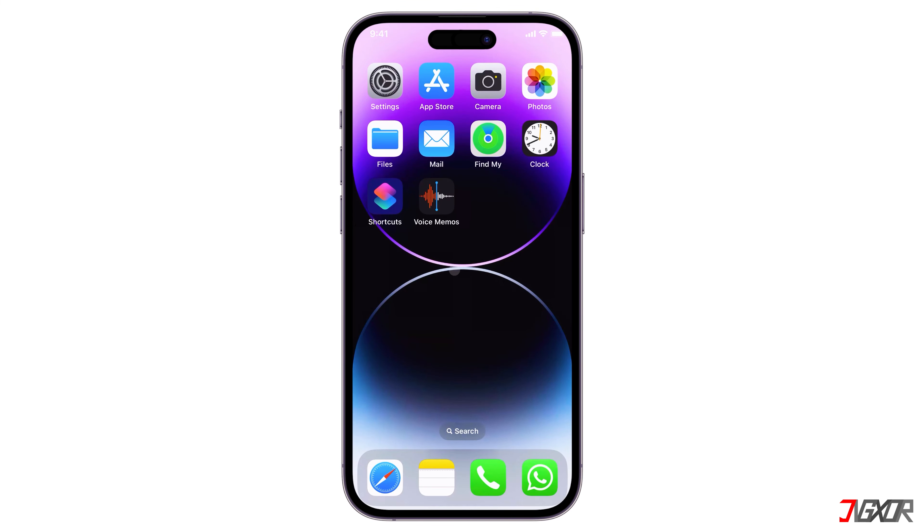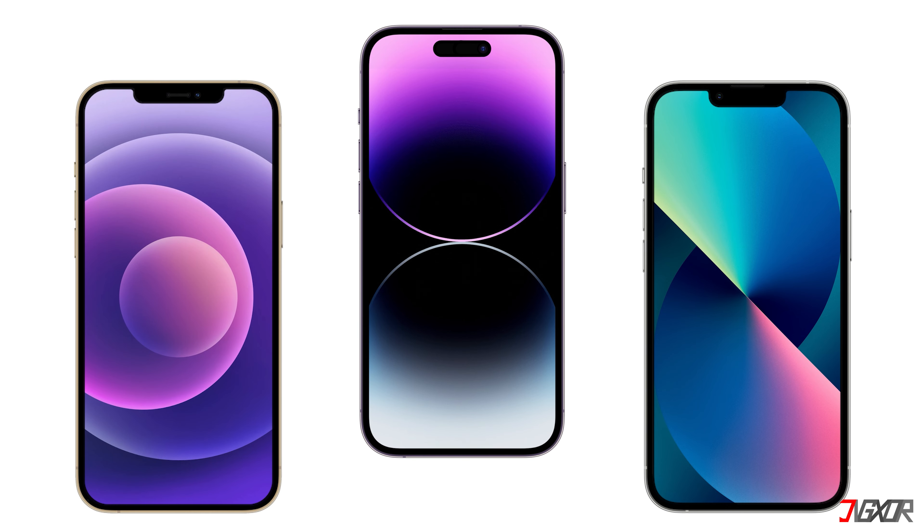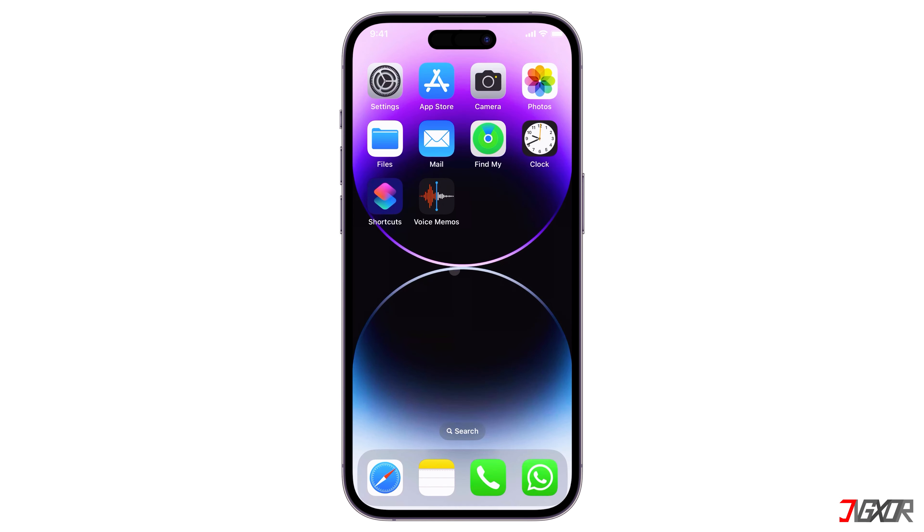Instead of following the trend and buying the latest model, which will definitely cost a lot, I personally like to get a used iPhone that is one to three versions older than the most recent model. If you intend to get one for yourself, keep in mind that while saving money is great, durability must still come first when making a purchase. Here are some key points to consider.